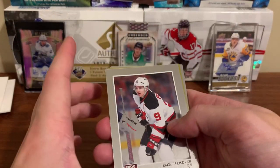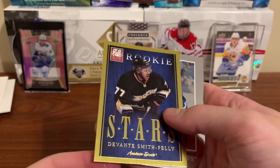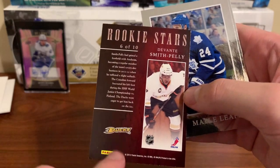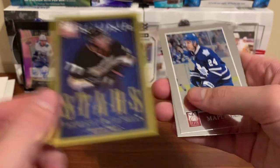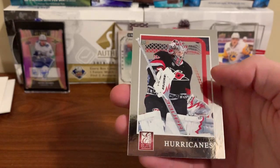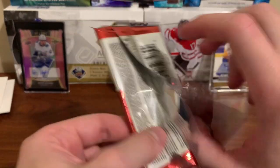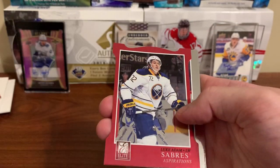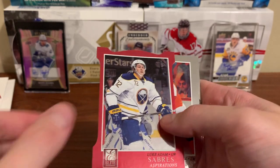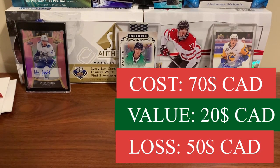Final packs — Zach Parise, Sheldon Souray, a Rookie Stars of Devante Smith-Pelly, six of ten, so no way that's an actual numbered card. He's a good player. John-Michael Liles and Cam Ward. Last pack — Jonathan Toews, Eric Staal and a Luke Adam red. Scott Hartnell and Mike Ribeiro. That's the end of this video — leave a like, comment, subscribe and I'll see you next time.